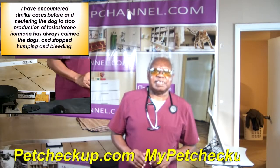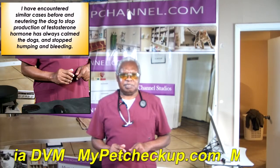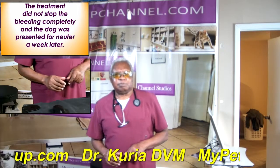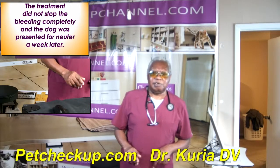I have encountered similar cases before, and neutering the dog to stop production of testosterone has always calmed the dogs and stopped humping and bleeding. The treatment did not stop the bleeding completely, and the dog was presented one week later for neuter.